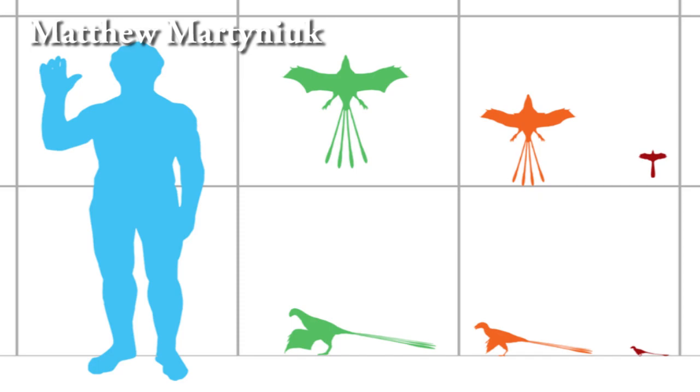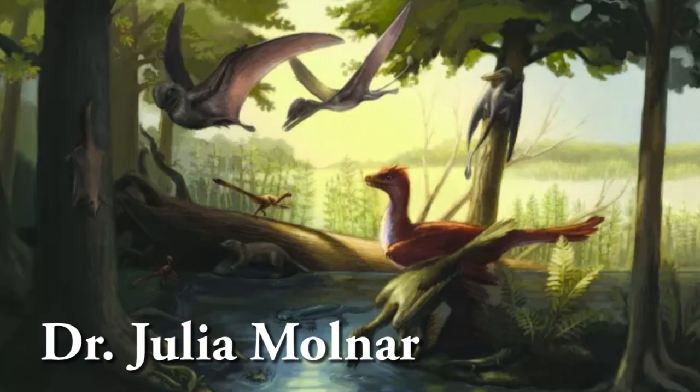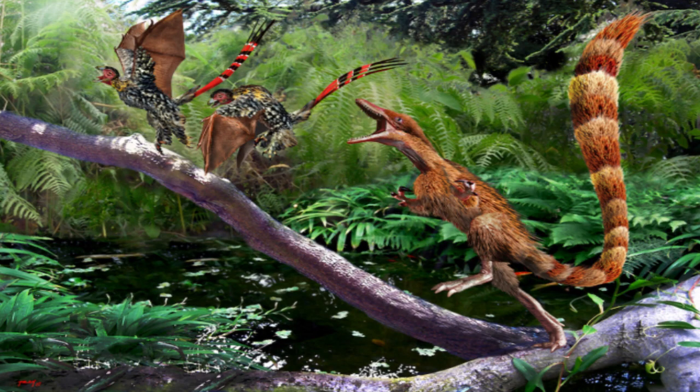Unlike the terrors of the skies we see in movies and read about in books, Scansoriopterygians were very small dinosaurs, weighing on average 300 to 380 grams depending on the species. This small size likely put them on the menu for some of the larger flyers of the time — the pterosaurs. Luckily, the dense forests that they called home provided them with a lot of cover and safety from their would-be aggressors.